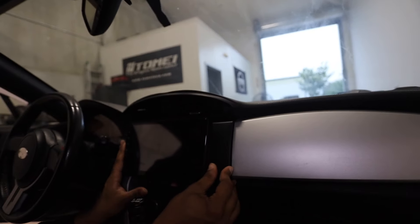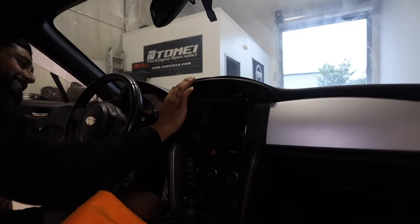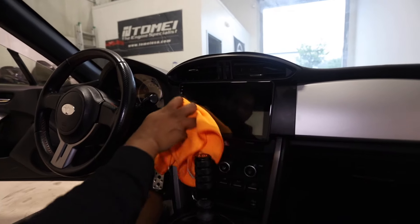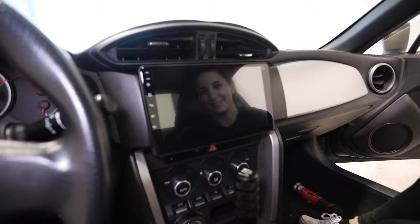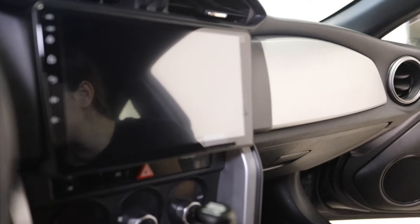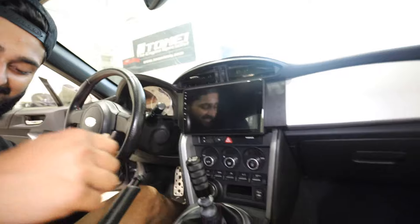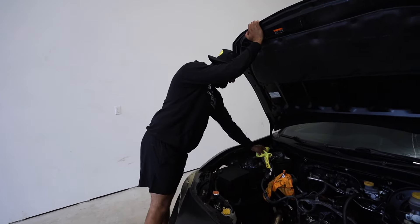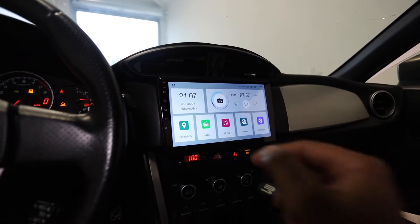Look at that — it looks like it belongs, it doesn't look out of place at all. We just gotta clip it in snugly. Oh man, it makes the car look 10 times better. When it's off it just looks like a mirror. Look at this — this is 2022 right here. Let's connect the battery and turn it on. First startup — it's showing a Toyota symbol, not a Subaru symbol — but that's a big upgrade regardless.